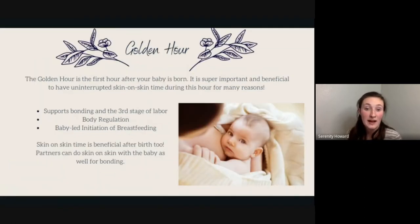The golden hour is the first hour after your baby is born, and it is super important to have uninterrupted skin-on-skin time. Most hospitals are now baby-friendly, so they do everything with the baby on mom unless there's an emergency. Skin-on-skin helps babies regulate their breathing and body temperature, and reduces the risk of hypoglycemia — low blood sugar — which is more likely if you had gestational diabetes.